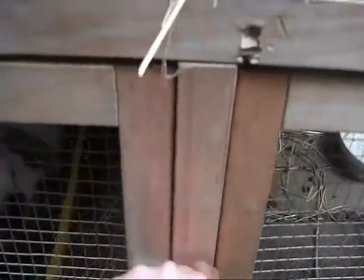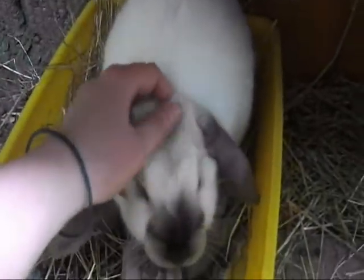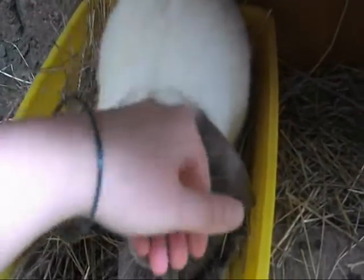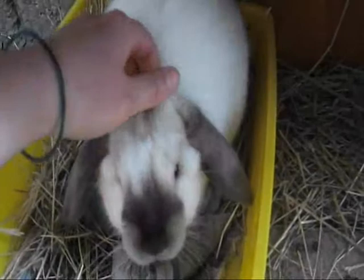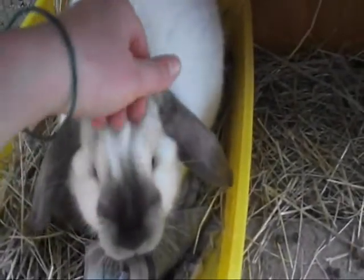To the left there we have Bobo, and she's a mini lop cross. She's only about three and a half months old and I got her off a friend — it was an accident litter.